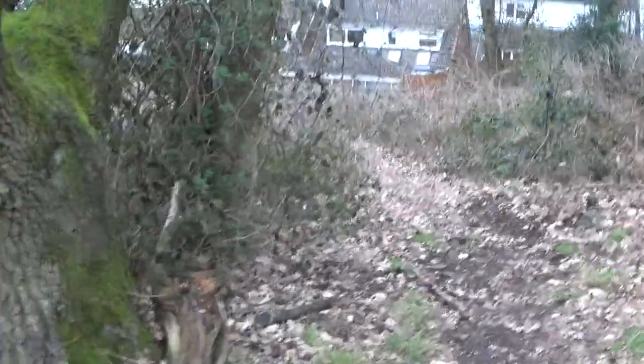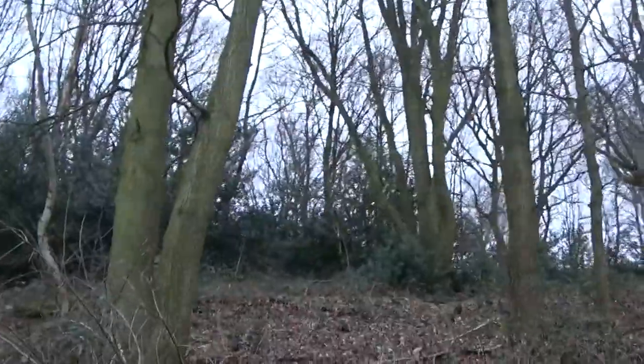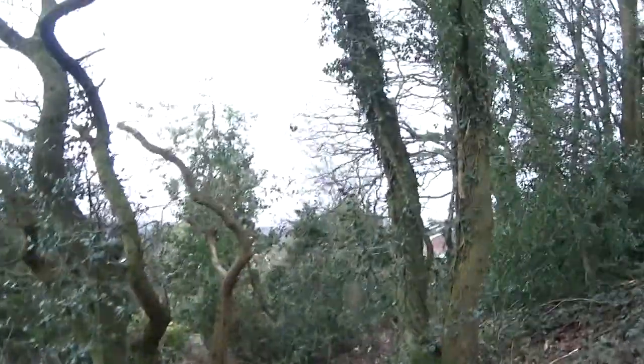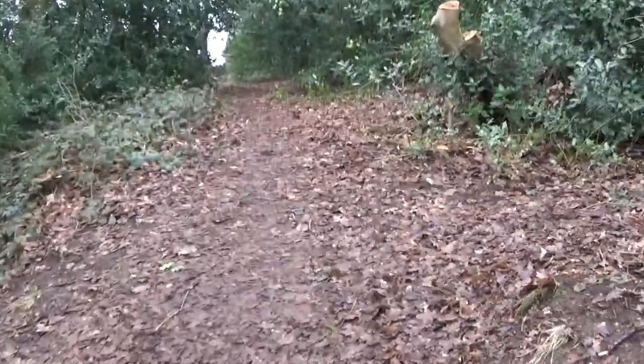Where does that path take you? It looks like it takes you straight to that person's back garden. Just imagine living here with this on your doorstep. I believe that's the area we came in just down over there, so we've gone along the lower ground. Now we're going to head up another level and see what we can find up here.